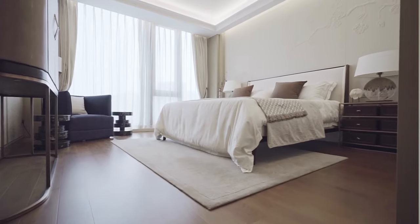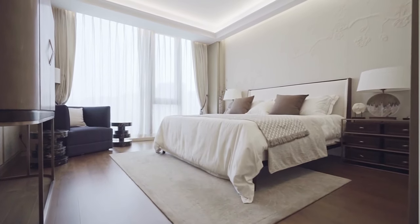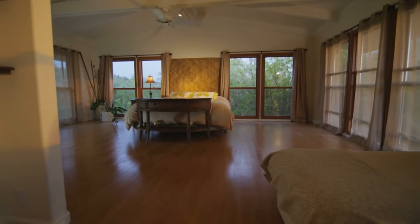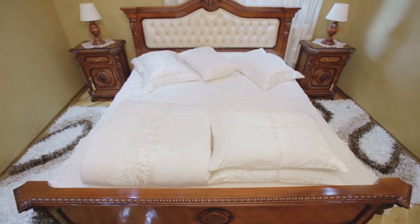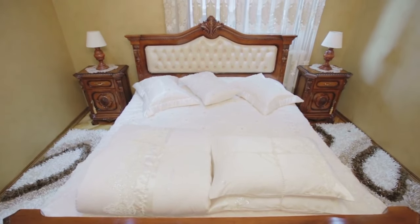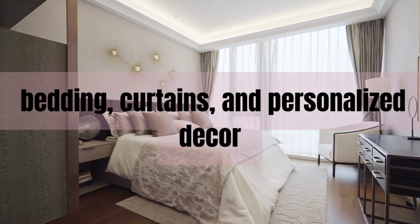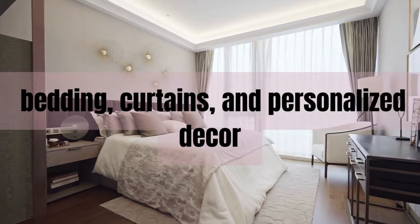Your bedroom is your personal sanctuary, and a pink-themed bedroom can foster feelings of tranquility and comfort. We'll guide you through transforming your bedroom into a dreamy pink oasis with bedding, curtains, and personalized decor. We'll show you a few inspirations for a pink bedroom.